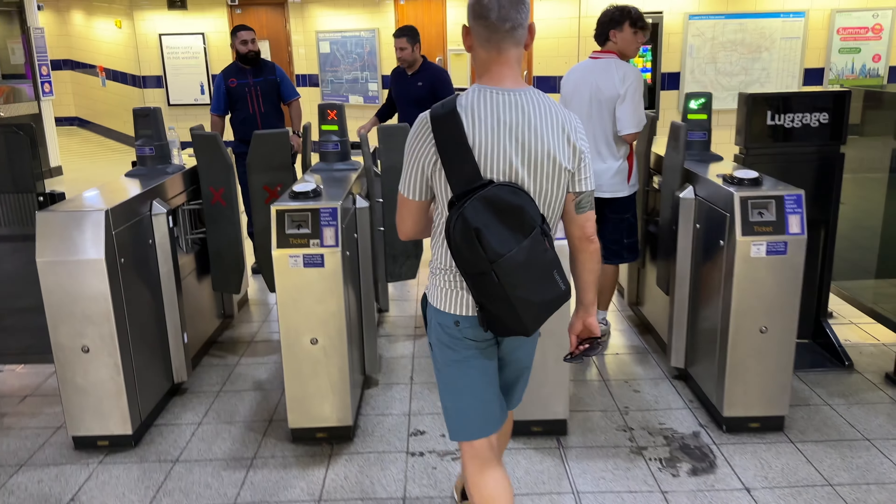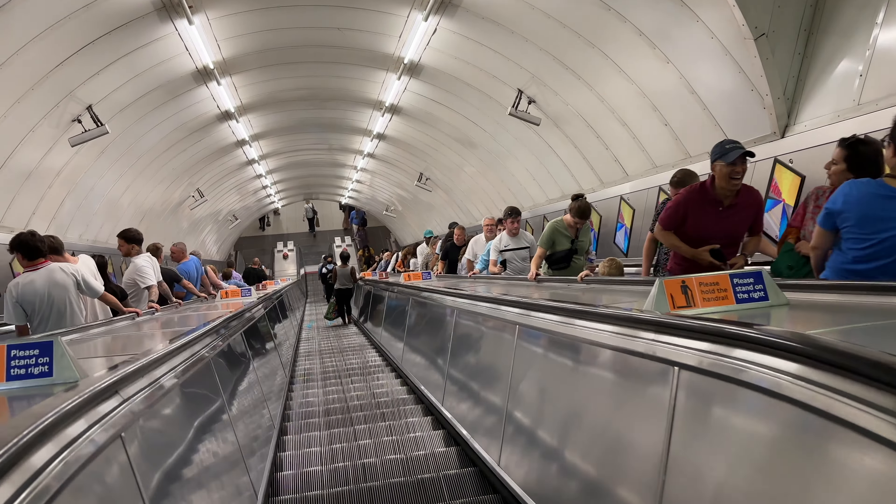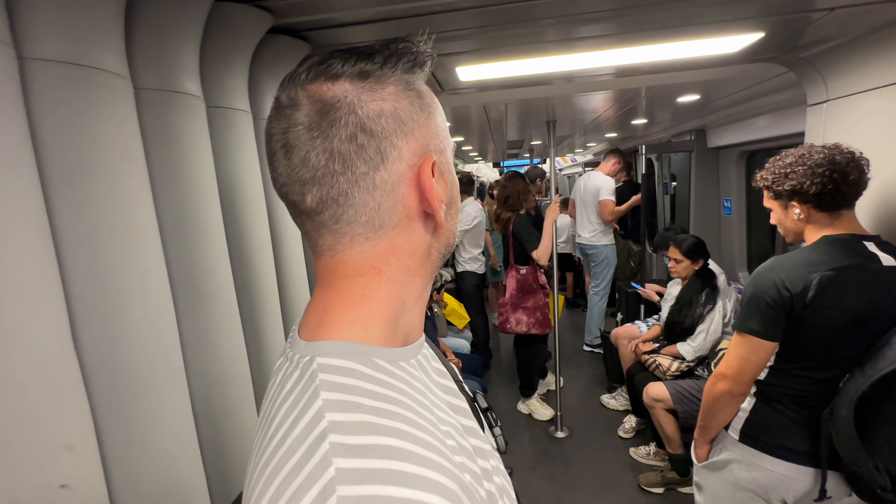We've been wandering around for a few more hours now. We're just going to jump on the Elizabeth line — the newest line on the underground — to take us back to our Covent Garden area. As long as I don't get run over in the meantime. So yeah, let's jump on the Elizabeth line.